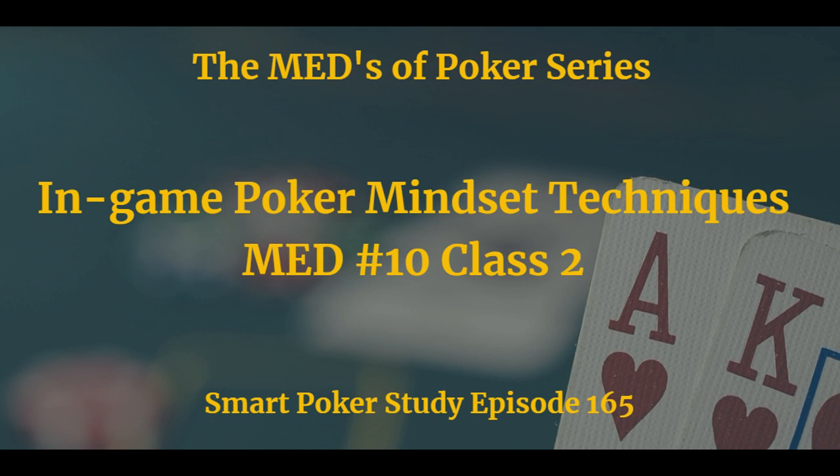Hey poker people, it's Sky Matsuhashi and this is the Smart Poker Study Podcast. I hope you caught last week's Q&A episode number 164 — my answer regarding the color coding scheme I use for my VPIP statistic. It should help you improve your HUD for optimal opponent understanding and exploitation.